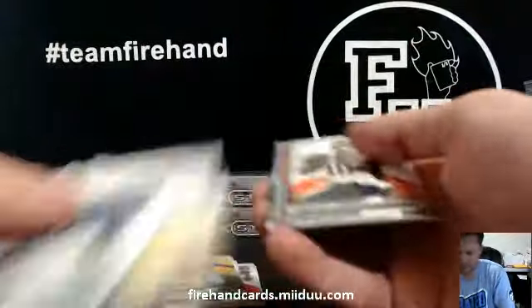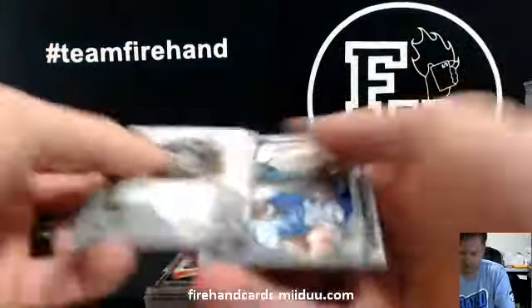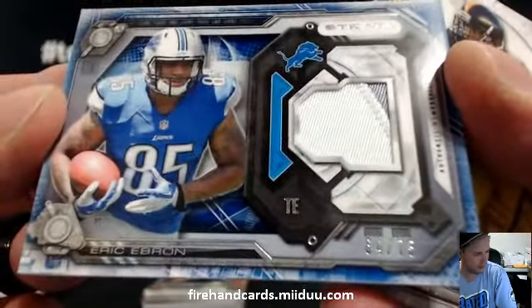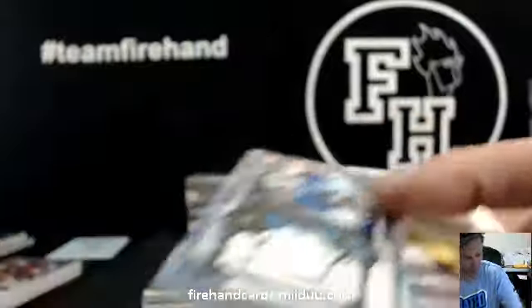Hi Jimmy — did you get all your cards safe and sound? Patch card for the Lions, Eric Ebron, 64 of 75. Jhunt 021 gets that. Anytime we send a package like that, I always like to know that it got there.